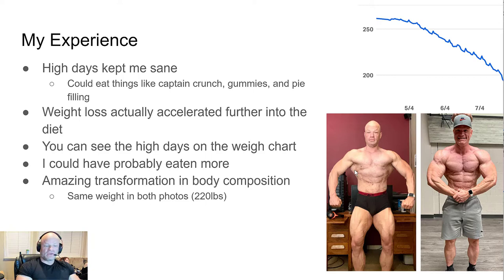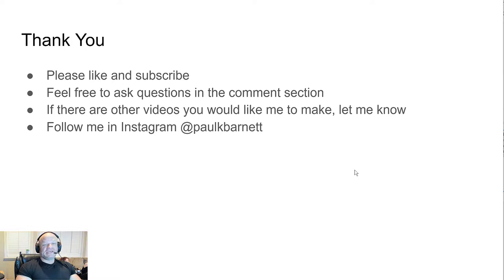Thank you for watching. Hopefully this answered some questions — please like and subscribe. Feel free to ask questions in the comments, and if there are other videos you'd like me to make, let me know. You can also follow me on Instagram at Paul K. Barnett.